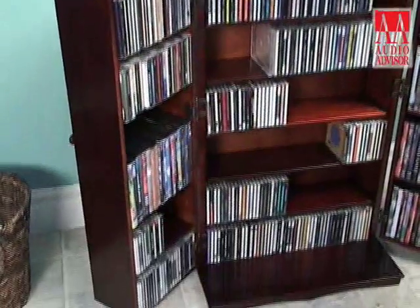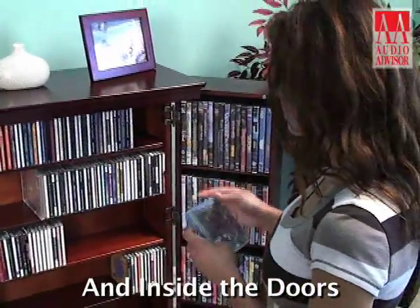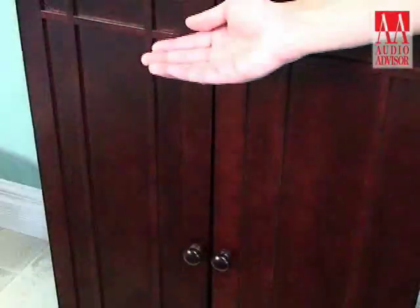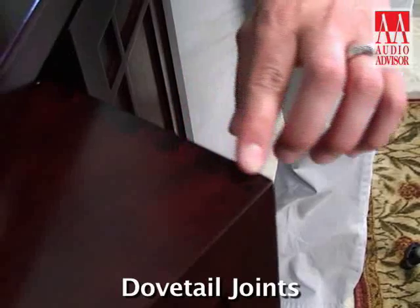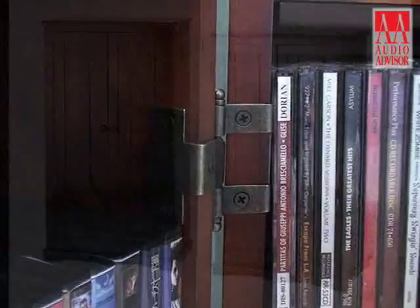The CD612 maximizes storage space by holding your media inside, and on the inside of the doors as well. When the doors are closed, your media stays neatly hidden, and it looks like a classic mission-style cabinet. From the hand-rubbed lacquer finish to the dovetail joints and the heavy-duty hinges, fine craftsmanship is the hallmark of the CD612.